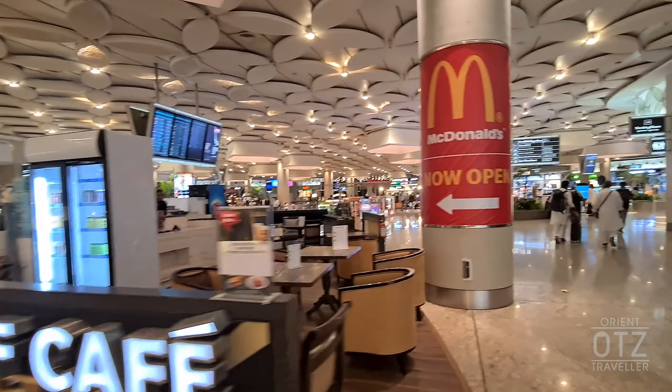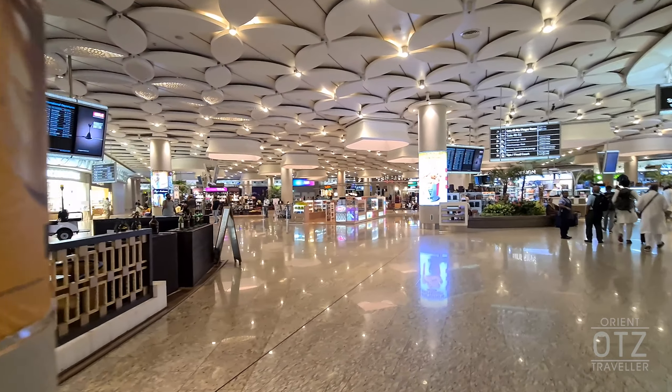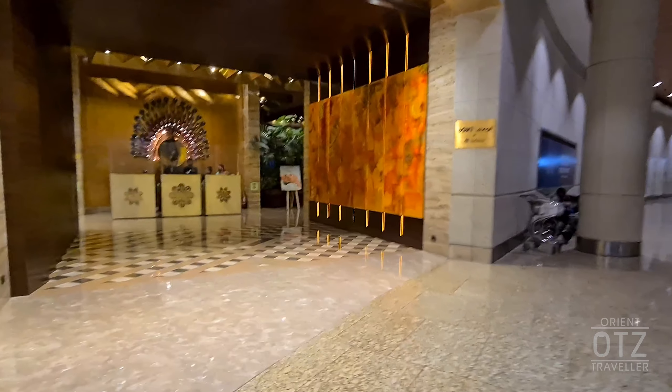For Singapore Airlines passengers, after clearing security and immigration, head straight and towards the right and you should see the lounge entrance.